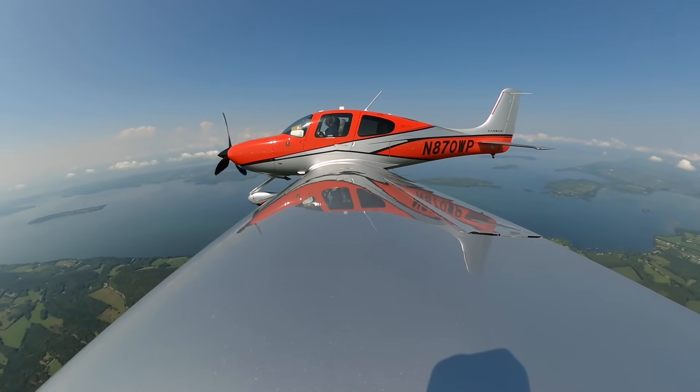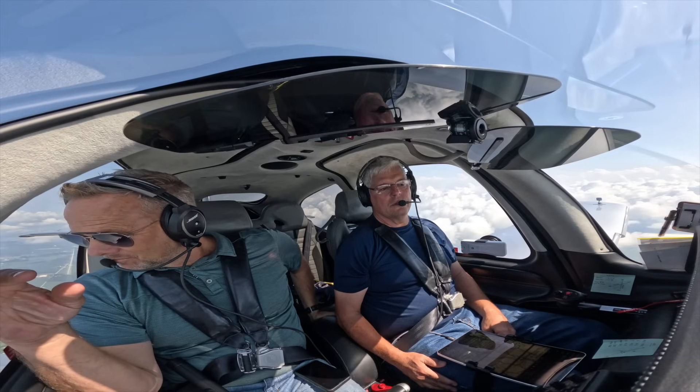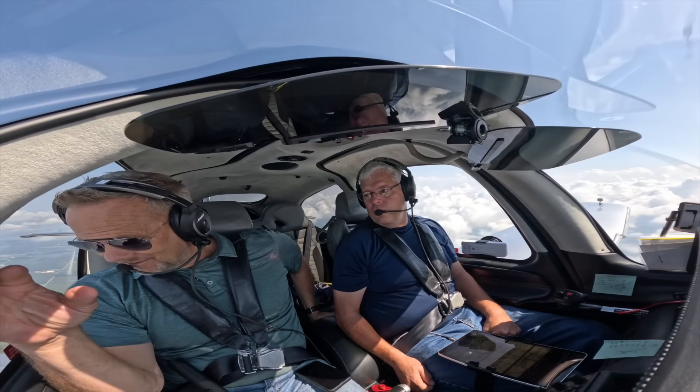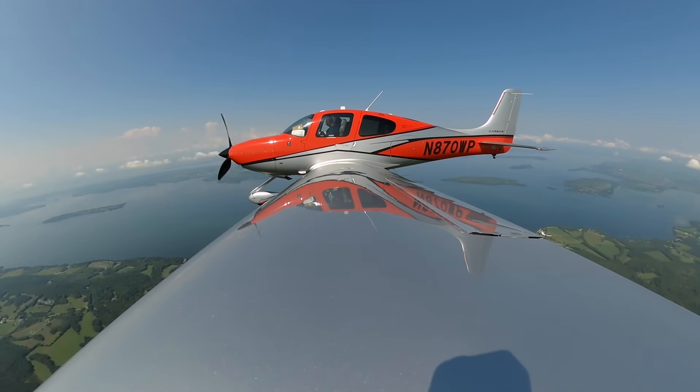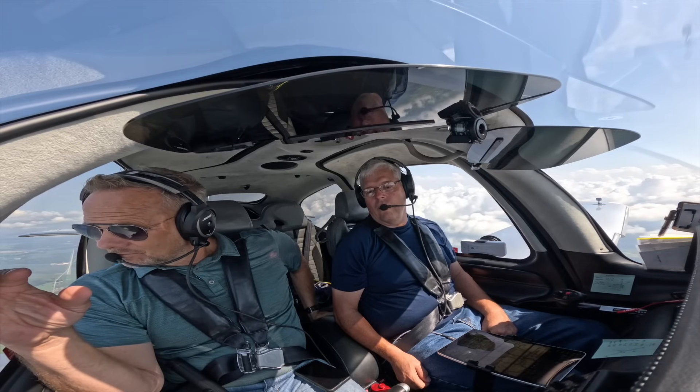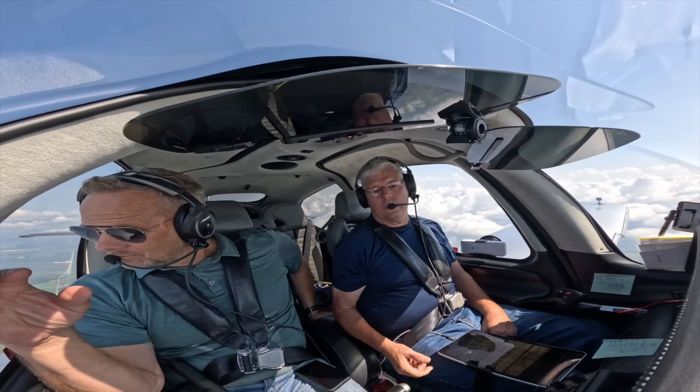A lot of history here generally. Our town was created in 1762 — before there was a country. And this lake was a major lake for the Revolutionary War and the War of 1812. Were it not for Vermonters, we wouldn't be a country.